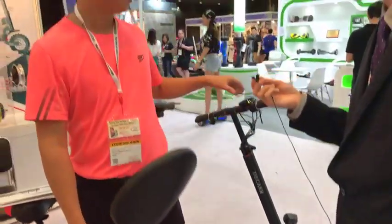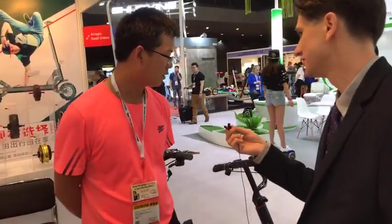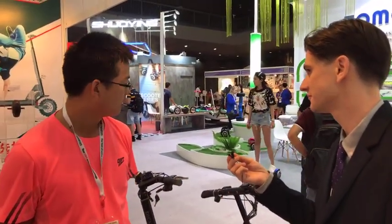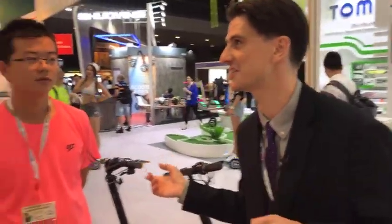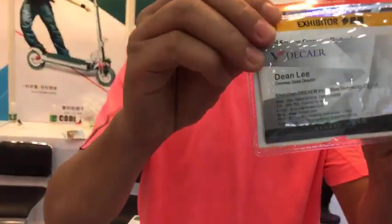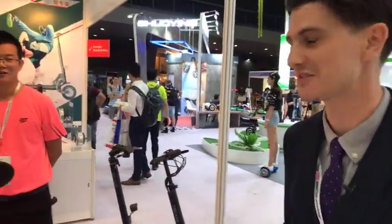What's the MOQ and price for this scooter? MOQ is 100 pieces, and the price is around $700 US. So if you want to come and talk to the guys here — his name is Dean — they are also here at Asia World Expo, part of Global Sources Electronics.